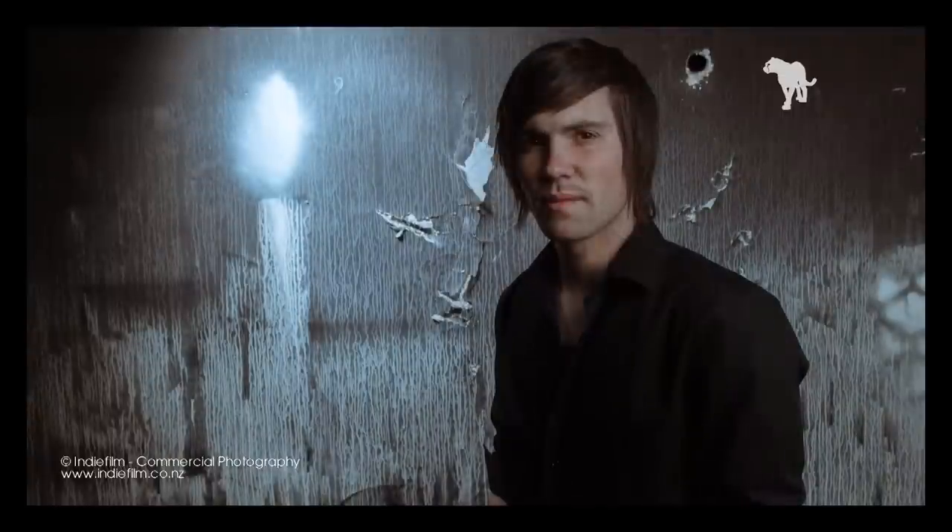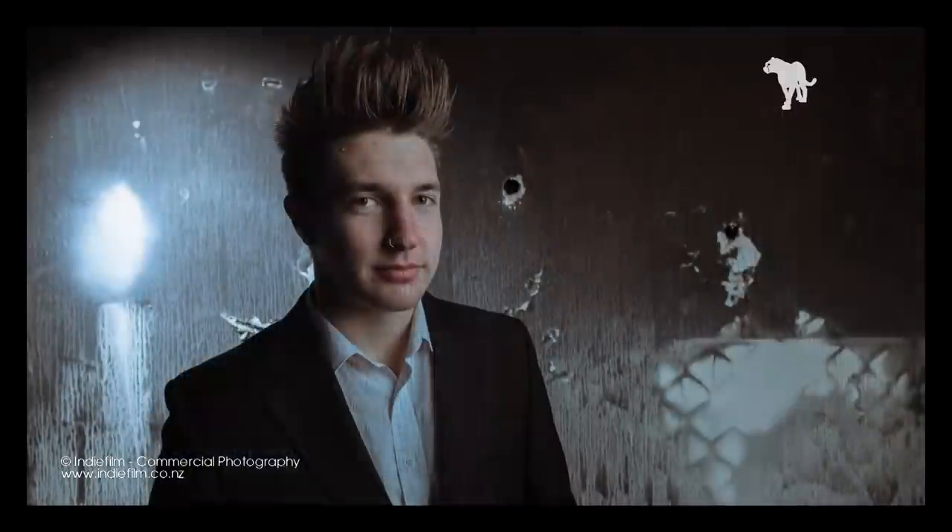That's it! Check out the final images on our Facebook. If you want your band promo photos done, send me a message on Facebook or visit our website. This is Boren Li from IndieFilm.